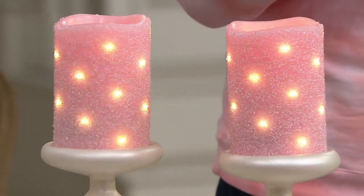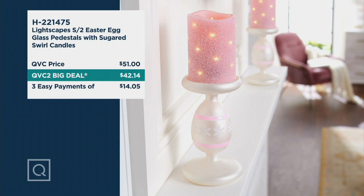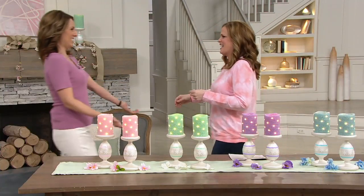Take a look at the value. The QVC2 big deal is $42.14, on three easy payments of $14.05. You get the two pedestals with the beautiful hand-painted egg pedestals made of glass, and you get two flameless candles. We also get to spend some time with Andrea Corbeau, who has been in the seasonal decor world for more than 10 years and has been a friend of ours at QVC for many years.